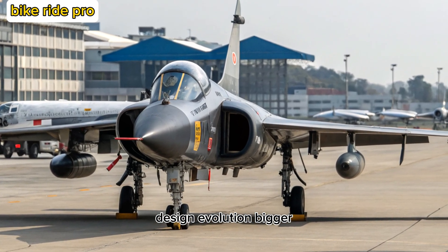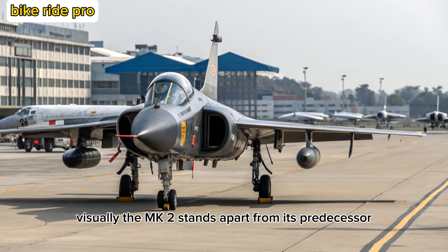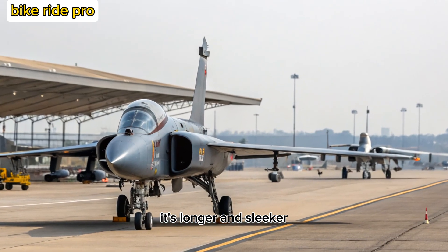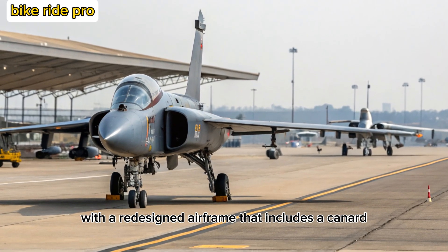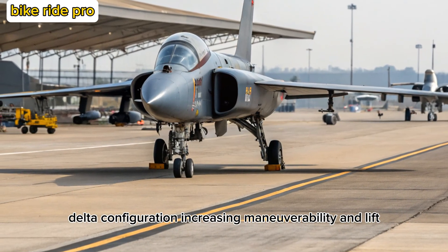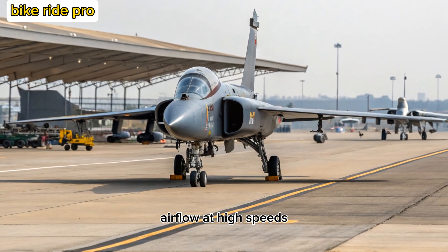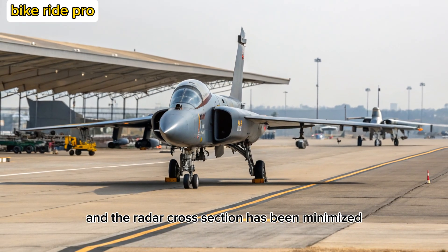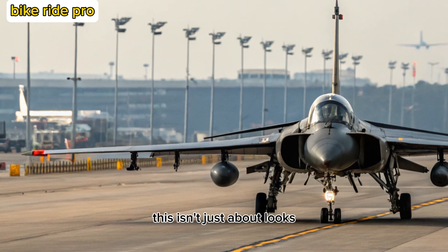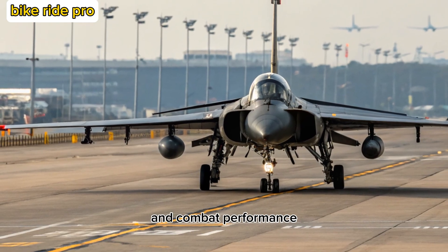Design Evolution — Bigger, Bolder, Smarter. Visually, the MK2 stands apart from its predecessor. It's longer and sleeker, with a redesigned airframe that includes a canard delta configuration, increasing maneuverability and lift. The air intake has been reworked to optimize airflow at high speeds, and the radar cross-section has been minimized for better stealth characteristics. Every design change contributes to superior aerodynamics and combat performance.